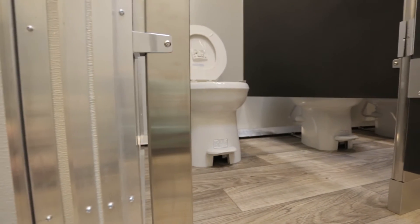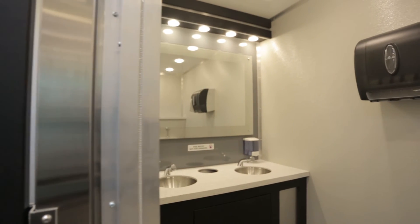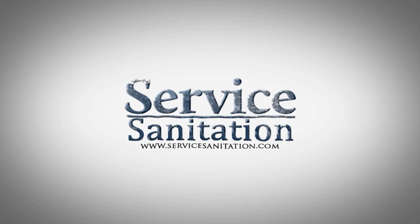To learn more about renting this stylish 28-foot restroom trailer for your upcoming event, please contact a member of our sales staff today by visiting our website at servicesanitation.com.